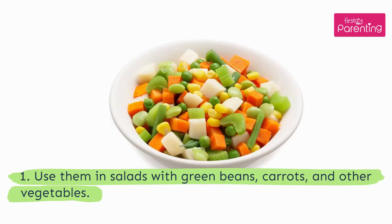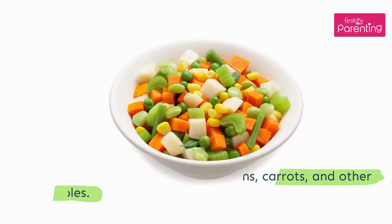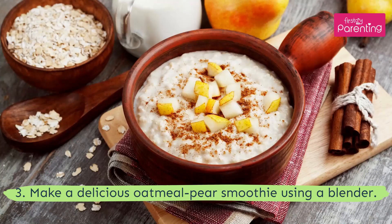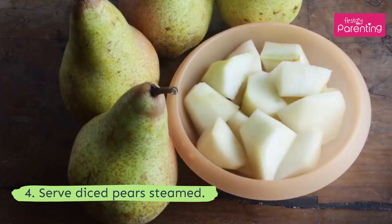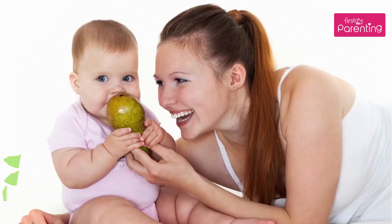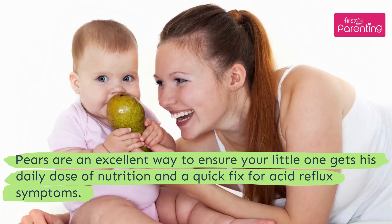How to cook pear for babies: 1. Use them in salads with green beans, carrots, and other vegetables. 2. Mash them into a puree. 3. Make a delicious oatmeal pear smoothie using a blender. 4. Serve diced pears steamed. 5. Serve them raw, peeled, and deseeded. Pears are an excellent way to ensure your little one gets his daily dose of nutrition and a quick fix for acid reflux symptoms.